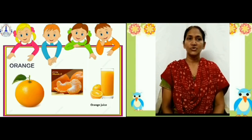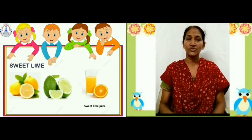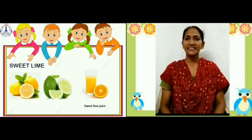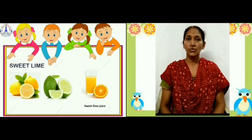Now, sweet lime. Sweet lime is round in shape. We can see it in two colors — that is green and yellow. It is used to make juice. It is also good for health.